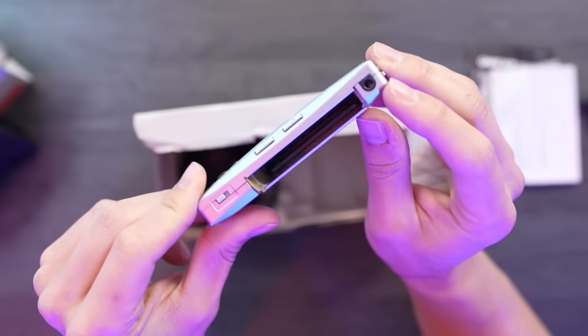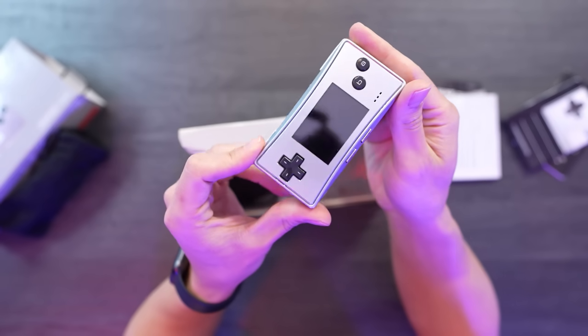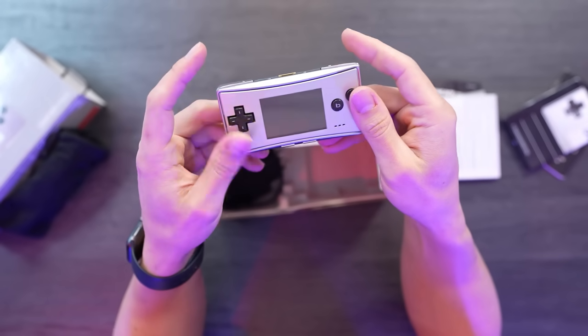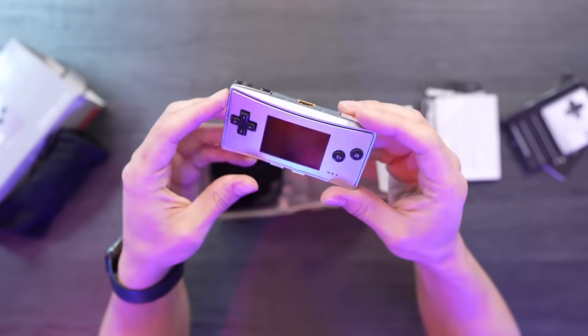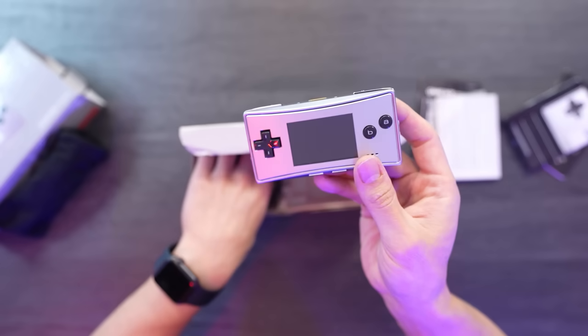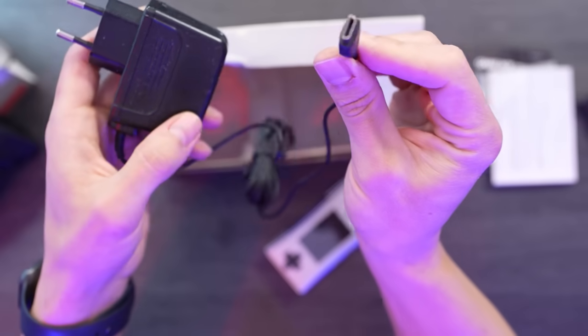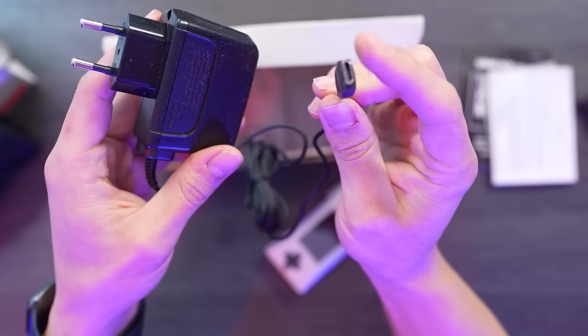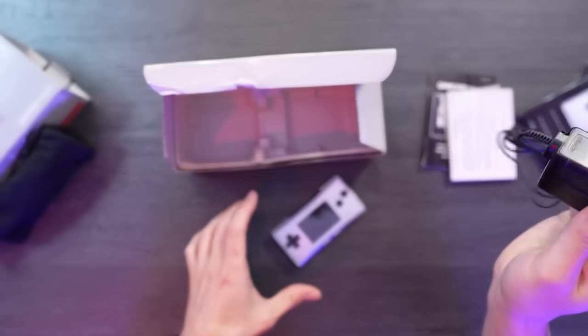Not only that, but it also has a headphone jack, which is pretty cool because the Game Boy Advance SP didn't have one. The triggers on this console work really well, which is another positive aspect. With just a few buttons, including the crosshairs and the start and select buttons, it keeps things simple but functional. You can tell that it has been well maintained, which I appreciate. It did cost me quite a bit of money, but considering the condition, I've seen more expensive items that were in worse shape. Along with the charging cable, there is also a compartment to hold Game Boy Advance games.